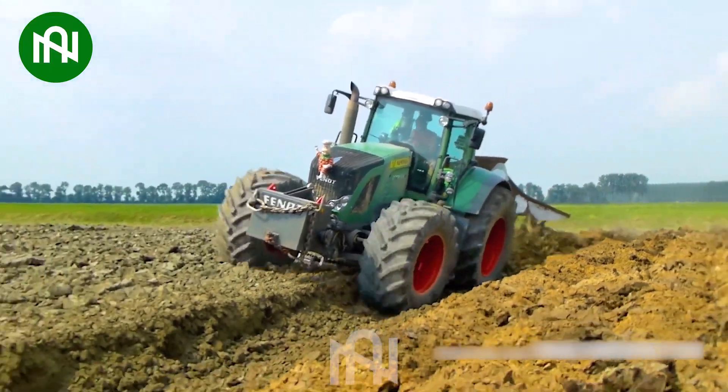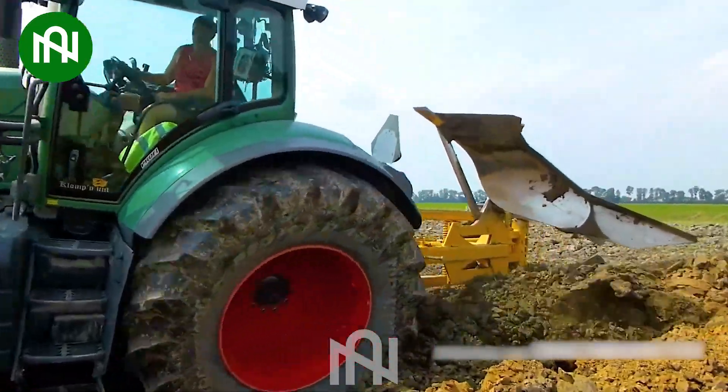This plough with its large blade can dig deep into the earth, preparing it for planting.